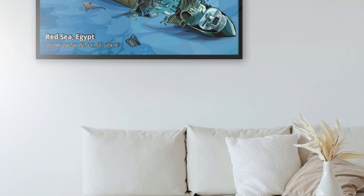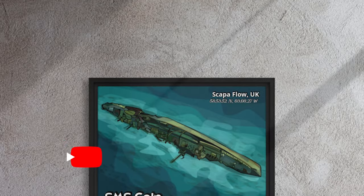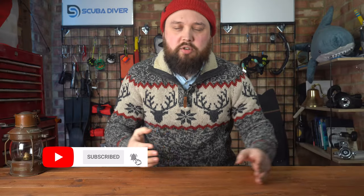As scuba divers, we love the underwater world and all things scuba, and we enjoy seeing the underwater world when we're at home as well. We actually had some prints of certain shipwrecks commissioned — like the Thistlegorm and the Coulthard — that you can order. They print to order to minimise waste, so they print it as soon as you hit that order button and ship it directly to you. There aren't tons of these prints just sitting in a warehouse.